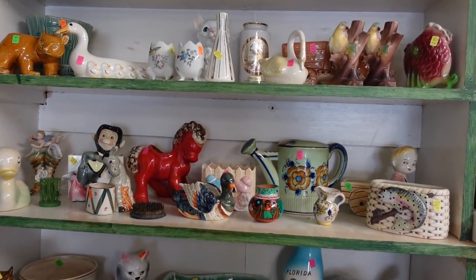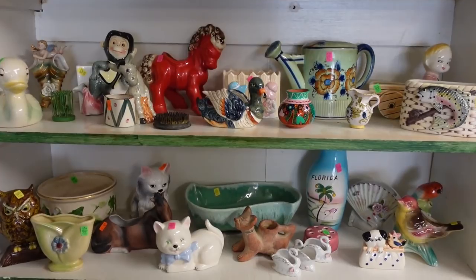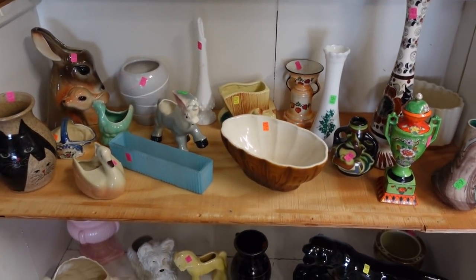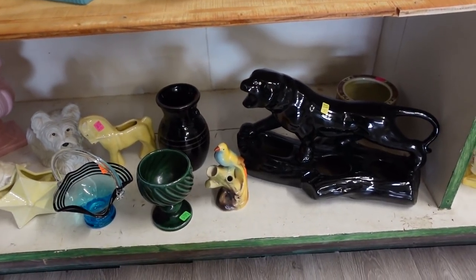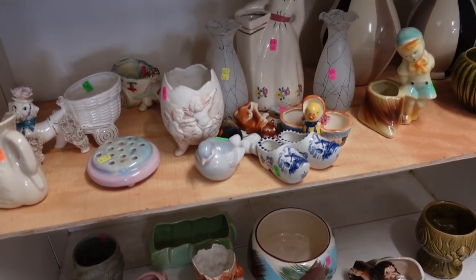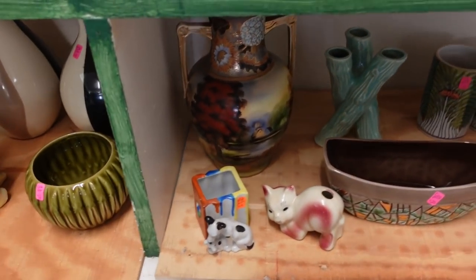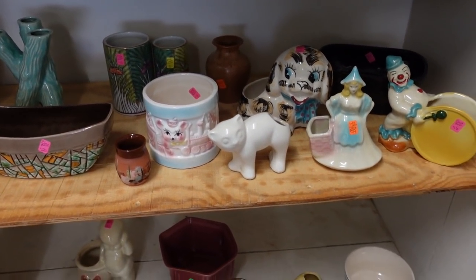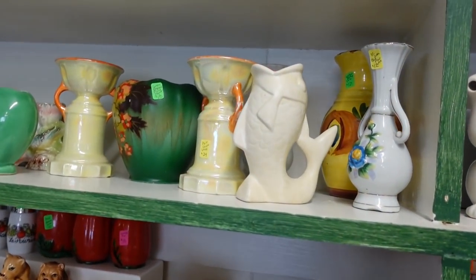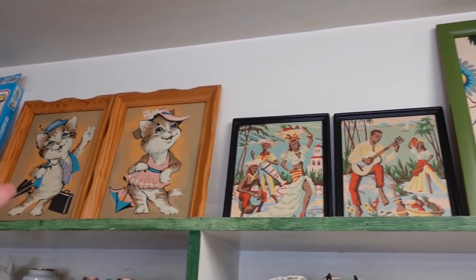Over here we have planters — my planter department is also extended. I'm just going to do a slow pan so you can see all the planters I have. Down here we've got more, some taller ones, and then down here there's an awesome black panther planter. There are some more on the bottom shelf and up here as well. A couple of vases are mixed in. And then the last bit of planters are up here. While we're at it, there are more pictures up top, mostly paint by numbers.